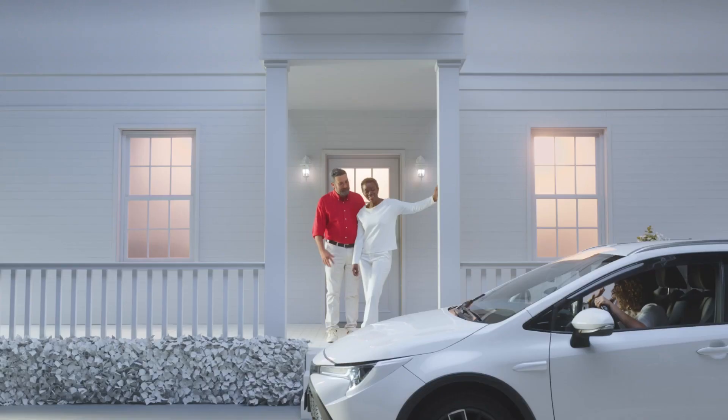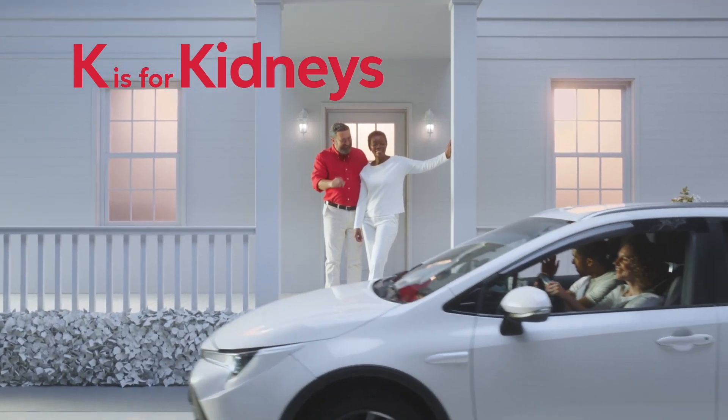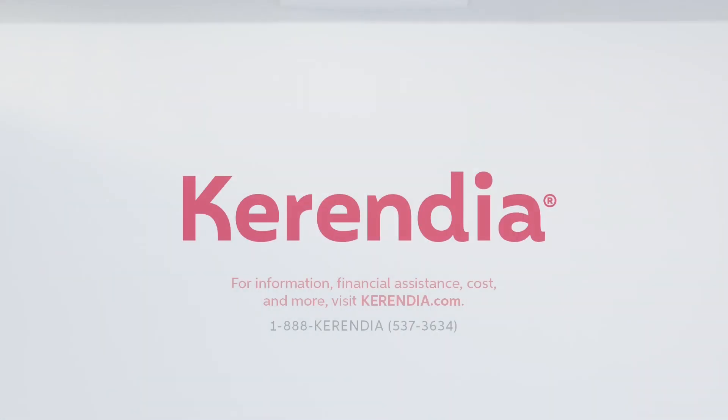So now that you know your ABCs, remember K is for kidneys. And if you need help slowing kidney damage, ask your doctor about Kerendia.